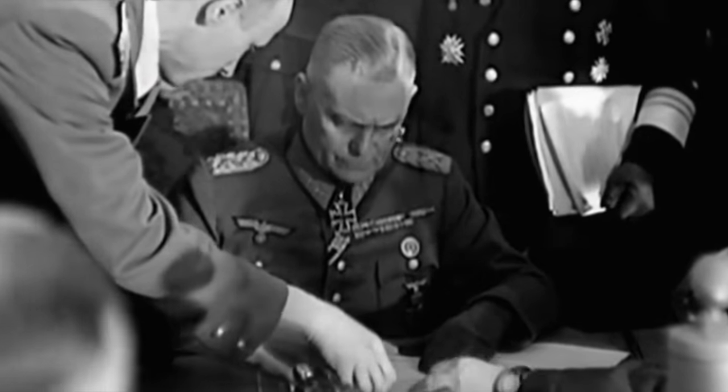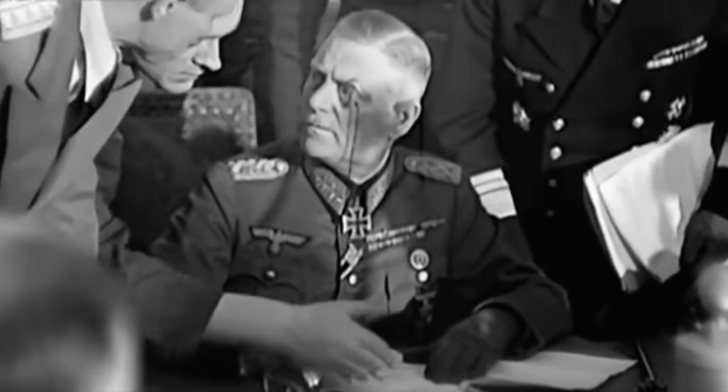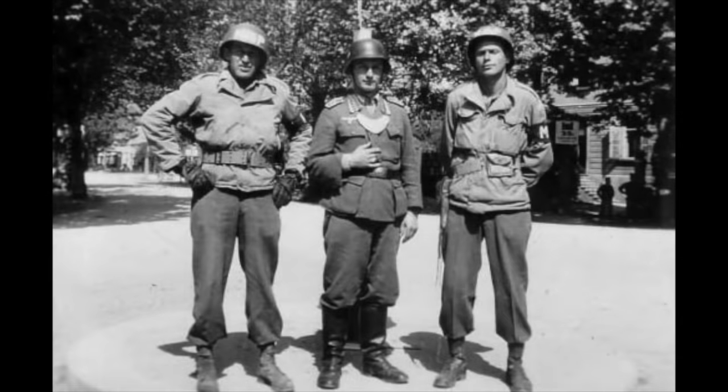The German army surrendered on the 8th of May 1945, right? Well, not quite. Huge parts of it remained in service for months after the surrender, and some of it even remained armed well into 1946. The reason? These German army units were useful to the British and Americans.